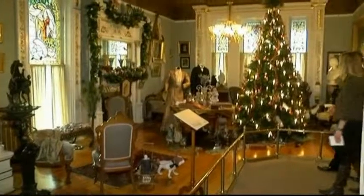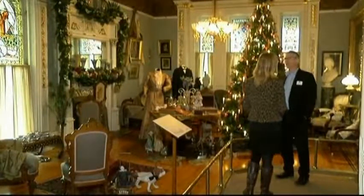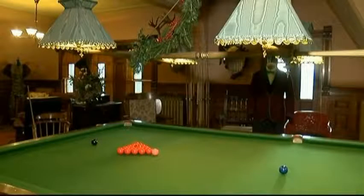This is the drawing room — the room that the ladies would have come into after dinner. Built for coal baron Robert Dunsmuir in the late 1880s, Craigdarroch Castle is a fascinating site to visit. So much of Victoria's history here.